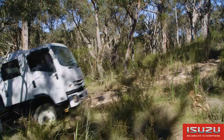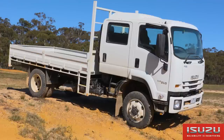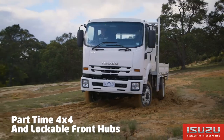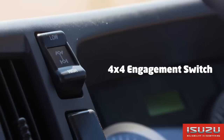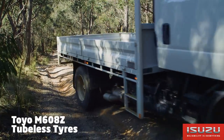It meets ADR 8003 emission standard and is also Euro 5 and EEV compliant. The FSS is available with the Isuzu MZW 6P 6-speed manual transmission with air assisted shift. The transfer case is part-time four-wheel drive with lockable front hubs and four-wheel drive engagement switches on the dash. The FSS comes with Toyo M608Z tubeless tyres.